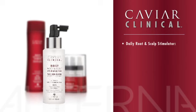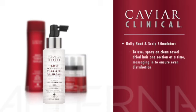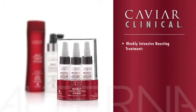Daily Root and Scalp Stimulator: this daily leave-in treatment helps stimulate the scalp with an energizing mix of vitamins and nutrients and creates a natural defense against DHT and other buildup. To use, spray on clean towel-dried hair one section at a time, massaging in to ensure even distribution. Do not rinse. Style as usual. Use twice daily.